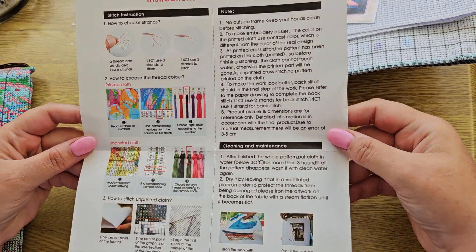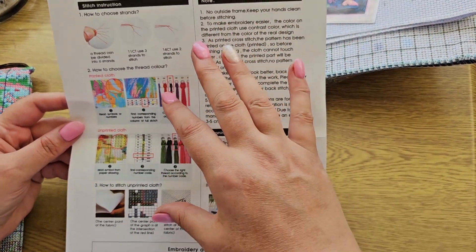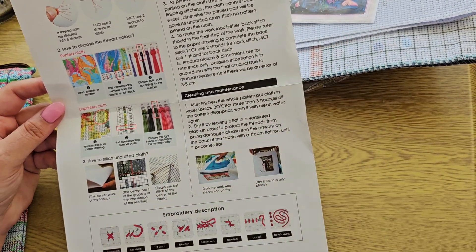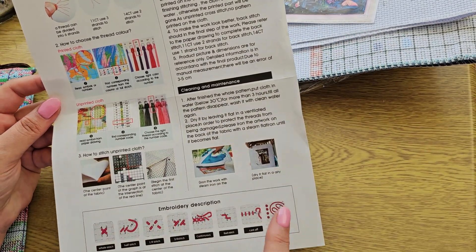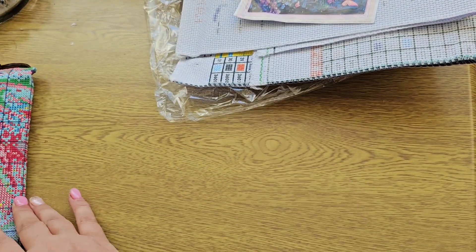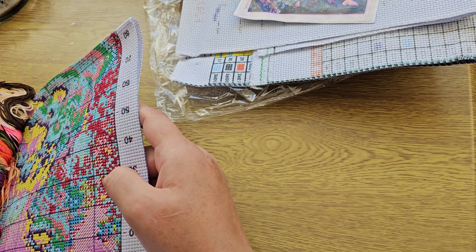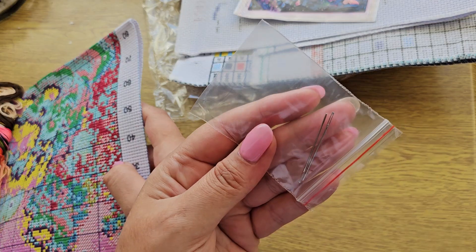We have the same instruction sheet as before — how to choose thread, how to work on your canvas, how to care for it, and diagrams of stitches that may or may not be in your pattern. We have a small toolkit with two needles.